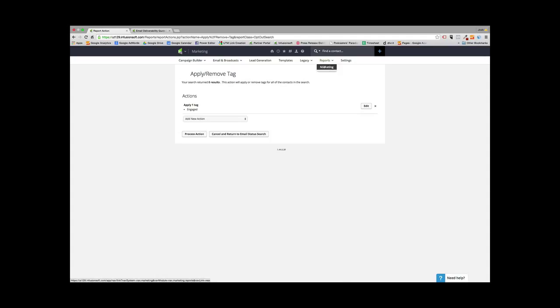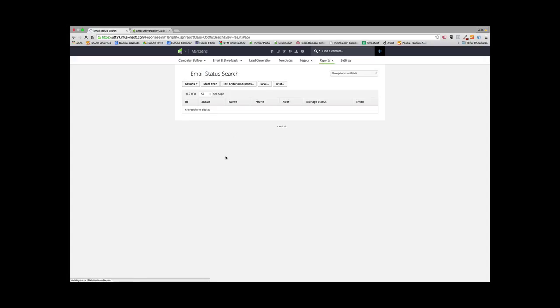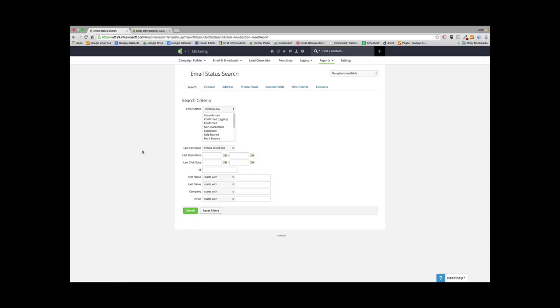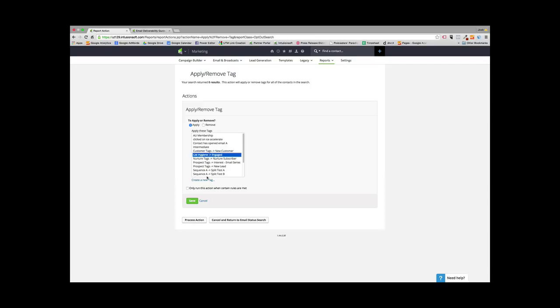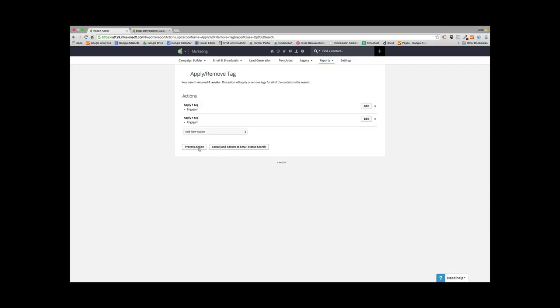The second step: go back to Marketing Reports, go into Email Status Search, and start a brand new search. Select the same email statuses as before, and then also set 120 days for last open date. Anybody that's opened an email in the last four months, we want to also tag with Engaged. Search for those contacts, apply the List Hygiene Engaged tag, save, and process the action. Now you're tagging people that have opened your emails in the past four months.